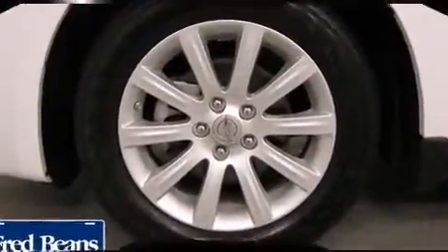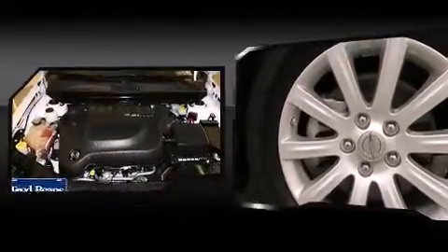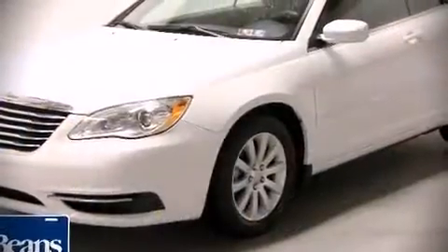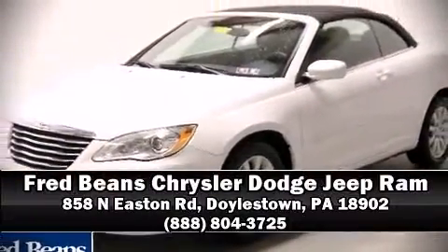It also arrives with a Carfax history report indicating just one previous owner. Our sales reps are extremely helpful and knowledgeable — come on in and take a test drive.